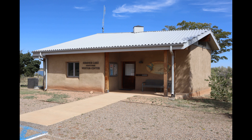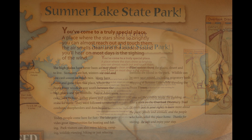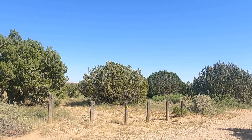The park also has a visitor center with exhibits. The pinyon, junipers, and other trees in the campground often attract many birds.